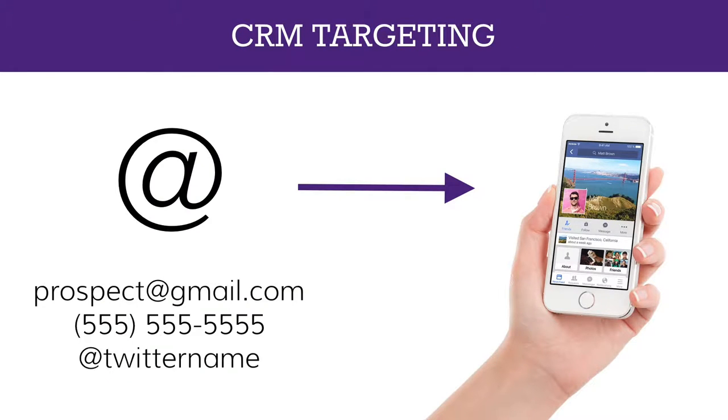Just like with advertising, most social networks allow you to do CRM targeting, and it actually has a higher match rate than CRM retargeting on standard ad platforms because there are more attributes to match on. Most platforms allow matching on email address, but Facebook also allows matching on phone number — so you can upload both email and phone number to find those people. Twitter allows matching on Twitter username, so it's important that your sales team hunts for and adds those usernames to your database. Once you have people in your system, you're able to target them directly based on their segmentation in your CRM.